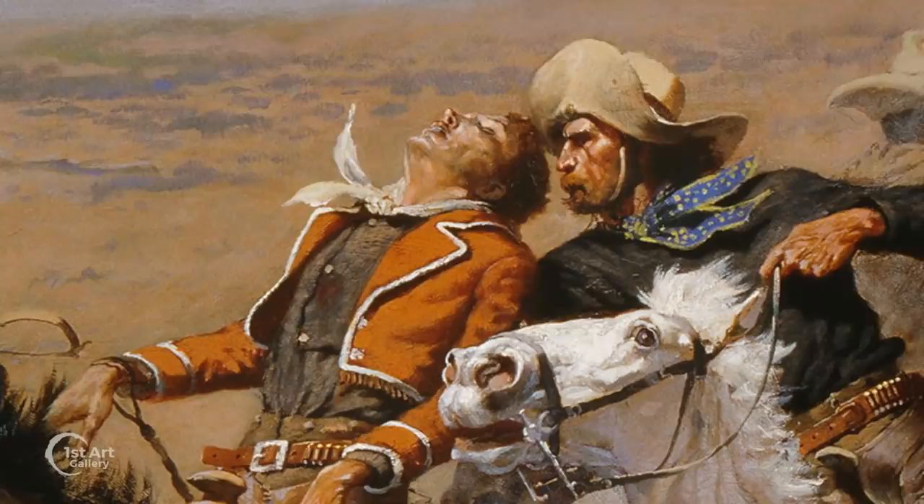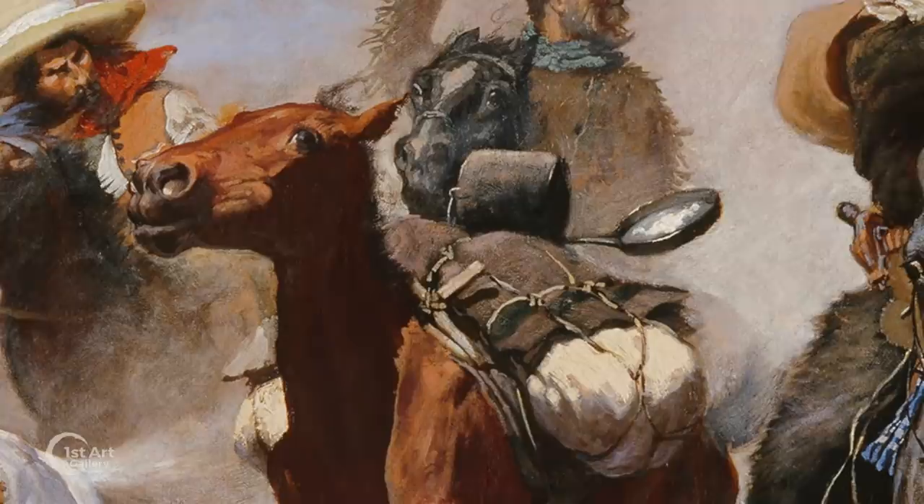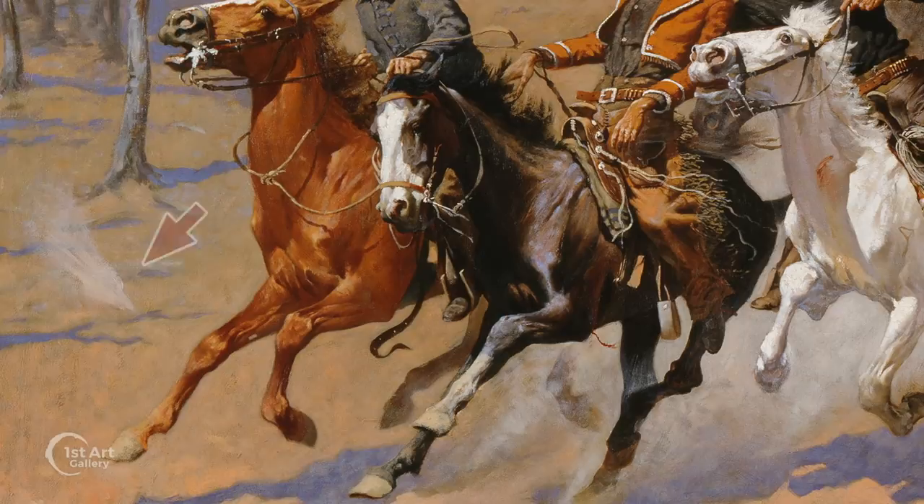The attention to detail is also truly amazing: the man's blood-stained shirt, his foot out of the stirrup, the foam from the horse's mouth, the frying pan flying around on the pack horse, and this bit of dust kicked up from a stray Indian bullet.